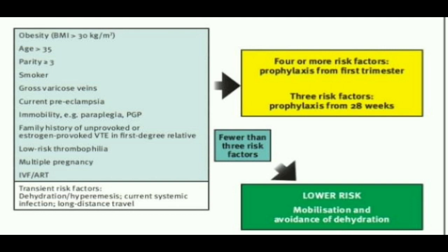The advantage of score 1 is that we can add these scores. If the patient has score 1, that patient is included among the lower risk. If the patient has 4 or more risk factors, she goes among the higher risk group — prophylaxis from the first trimester. If the patient has 3 risk factors, prophylaxis from 28 weeks, meaning that patient is included among the intermediate risk group. If fewer than 3 risk factors, lower risk group.